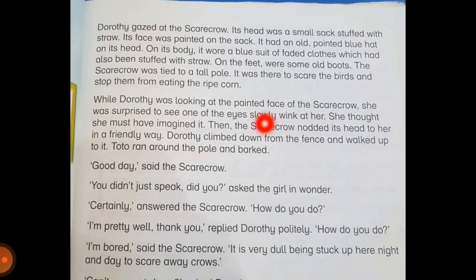As she was sitting on the fence, the scarecrow winked at her and she thought she might have imagined it — that it was in her head — because scarecrows are not living things, they cannot move. So now let's see what happens. Is the scarecrow actually alive or is it not a living thing?